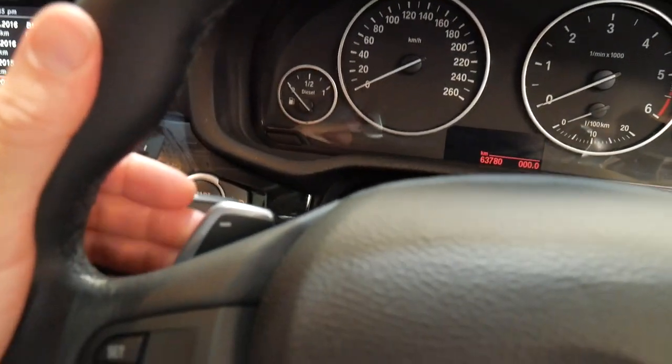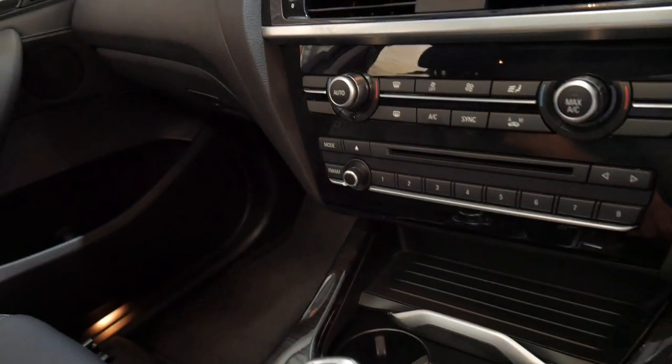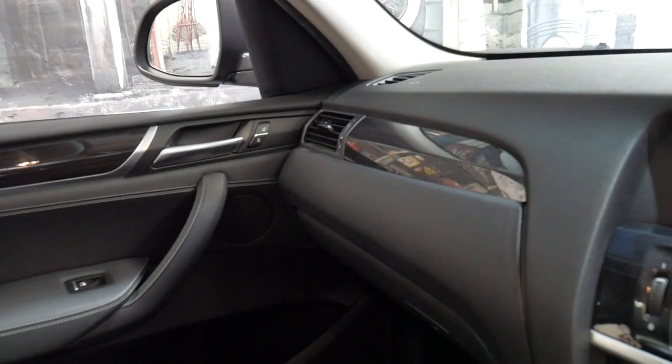It's got paddle shifts on the steering wheel. It's got economy and sport comfort modes. And there's obviously a very good colour combination. The sunroof works perfectly.